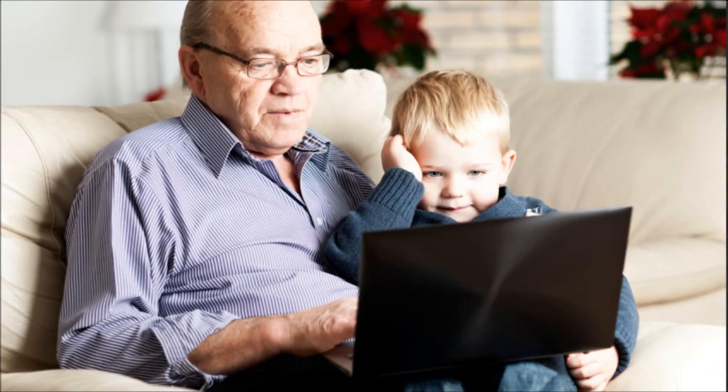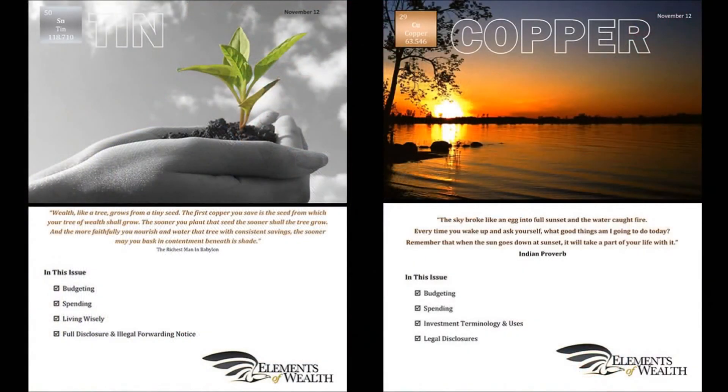However, once you master the fundamentals taught in the tin subscription, you are well on your way to advancing to the copper and all the way to the platinum. You will learn how to design an extremely bright future and the precise steps to take to arrive there.